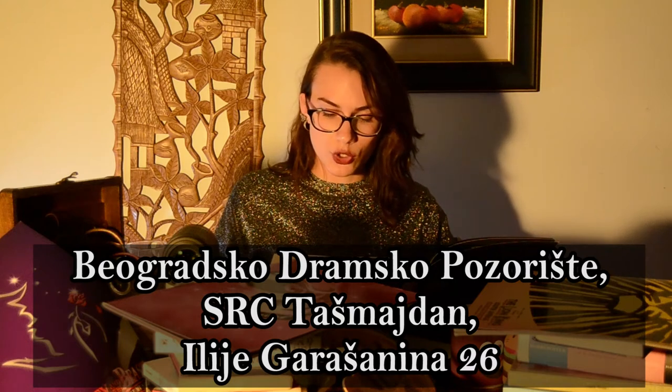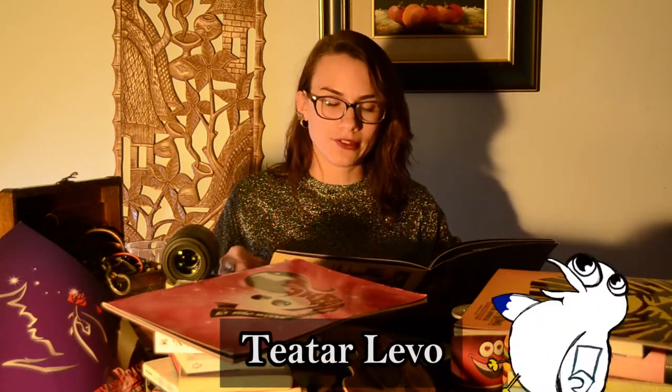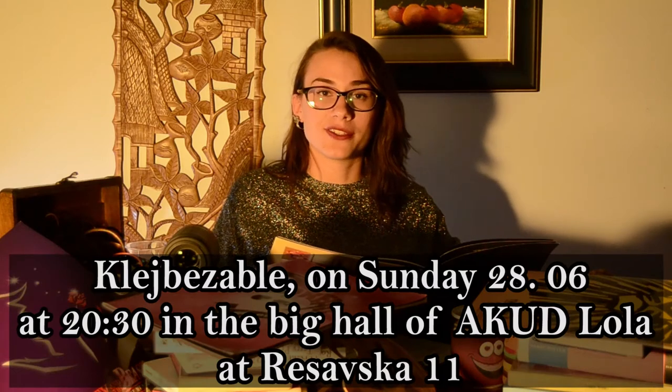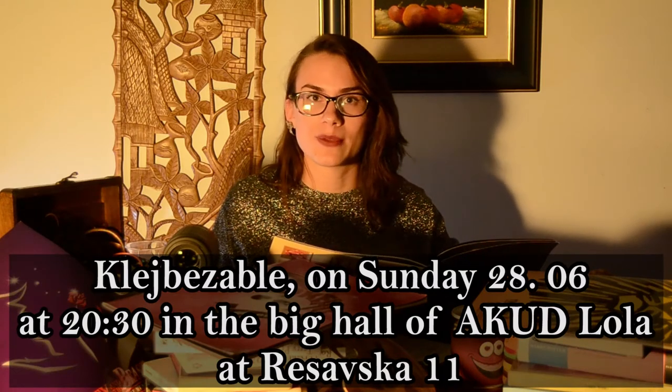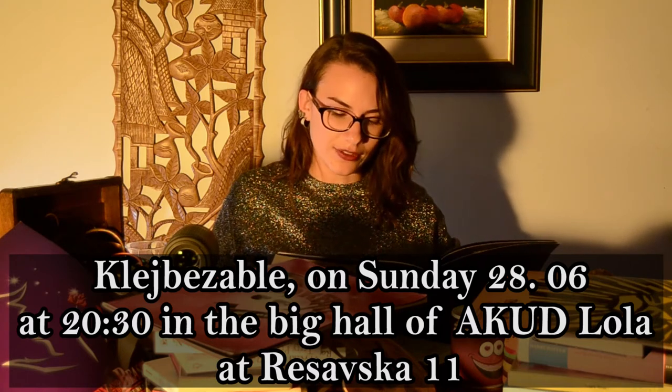BDP — the famous Beogradsko Dramsko Pozorište — presents 'Trpele' ('They Suffer') on the 27th and 28th of June at 8:30 p.m. on their small stage. The play was created based on documentary material — authentic confessions of women victims of violence; specifically, transcripts of interviews conducted by the Helsinki Committee for Human Rights in Serbia with women who killed their abusers. Also, Levo Theater will be showing their legendary play 'Rastibuđelizovane klejbezable' on June 28th at 8:30 p.m. in the big hall of the Akut Ivo Lola Ribar Theater, Trstovska 11.